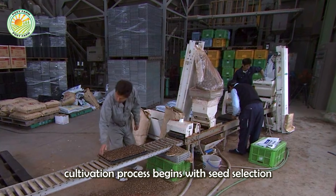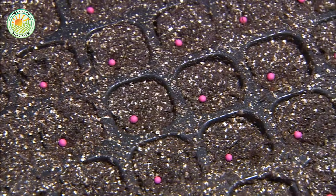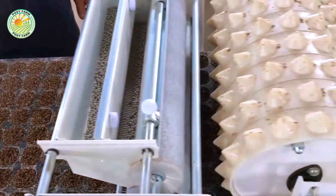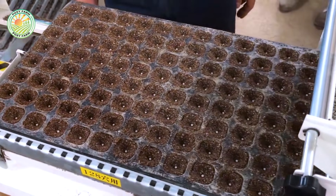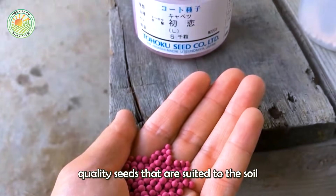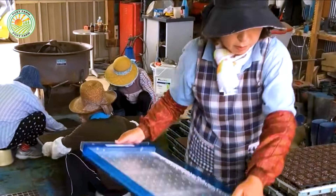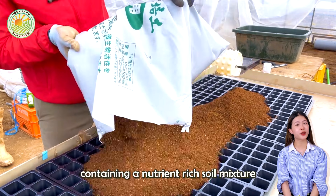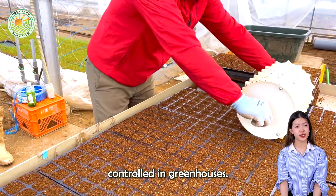The cabbage cultivation process begins with seed selection and soil preparation for germination. Professional farmers choose high quality seeds that are suited to the soil and climate conditions of each specific area. The seeds are sown in special seed trays containing a nutrient-rich soil mixture, with moisture and temperature carefully controlled in greenhouses.